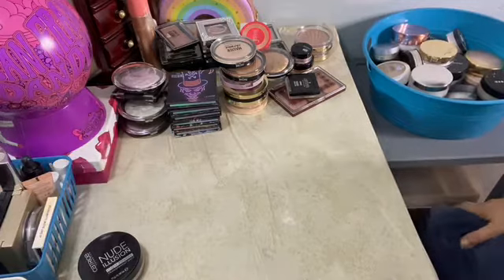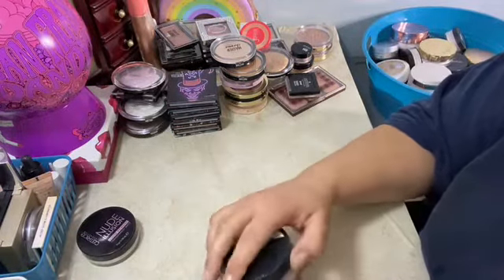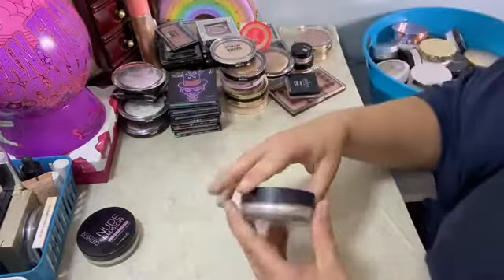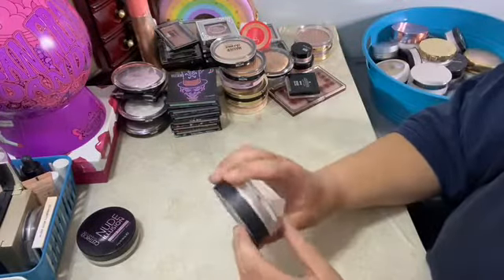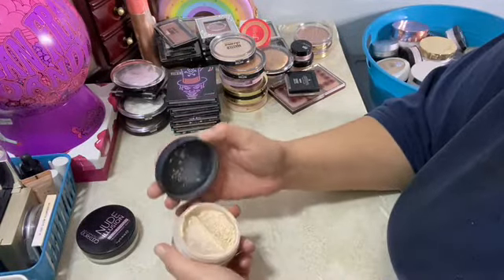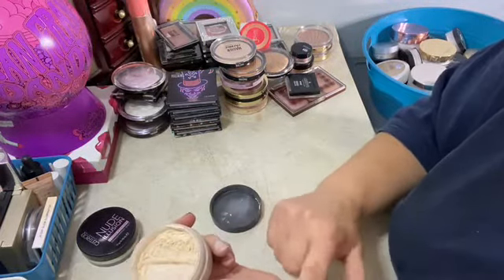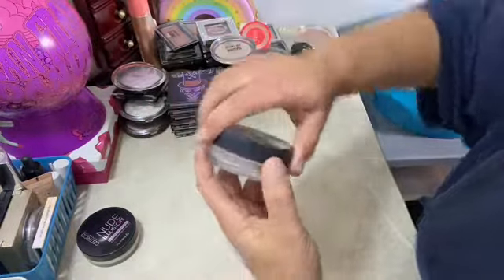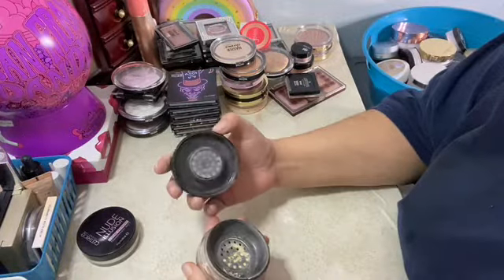Powders are so easy to go through because it's just a matter of what I use, what I think I'm gonna use, and what I'm not gonna use. This is the Milani one — see how easily it moves down there. It's still good. I need to open it up and move it in there. Do I use this? I don't really reach for it. Still good. We're gonna keep it.